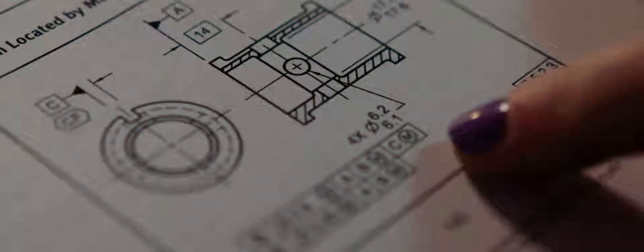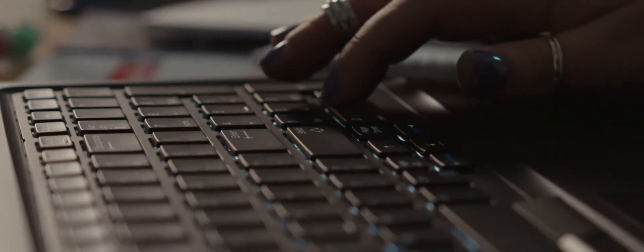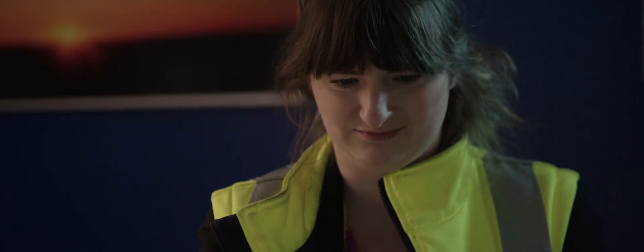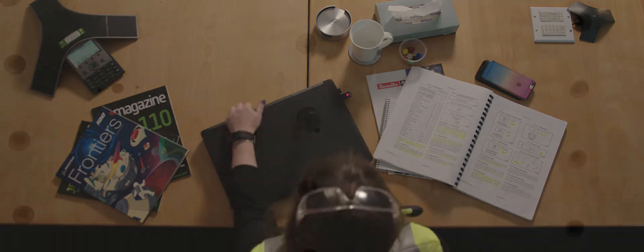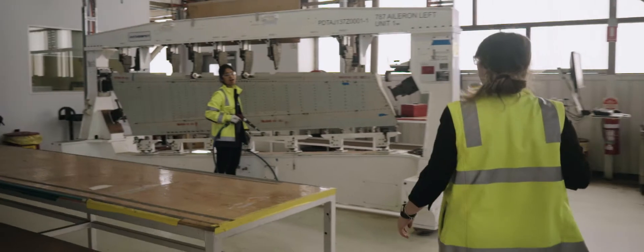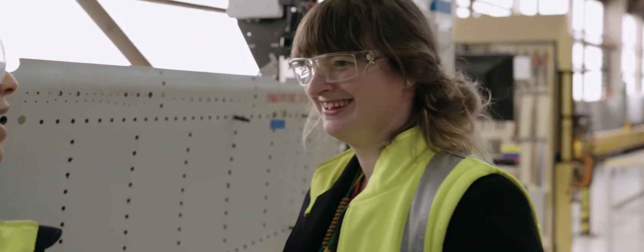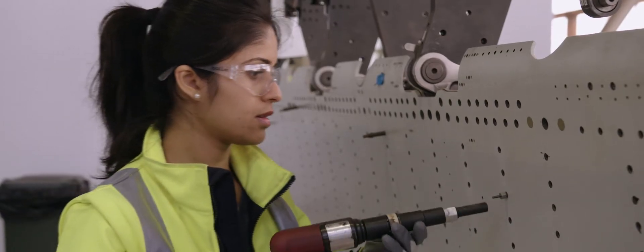Engineering is a very analytical job. My brain is constantly ticking. My first instinct is always to ask, what is the data telling me? There is maths behind everything I do. I love that I get to spend about 90% of my time dealing with people. For me, engineering is all about communication, and improving the workflow for our operators.